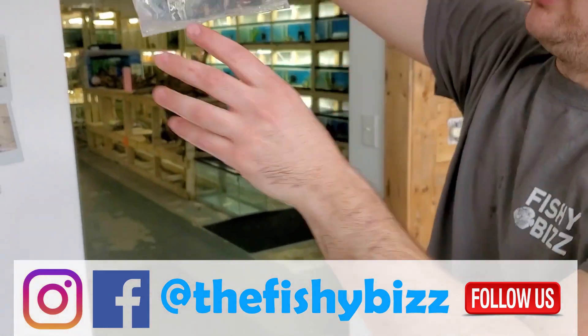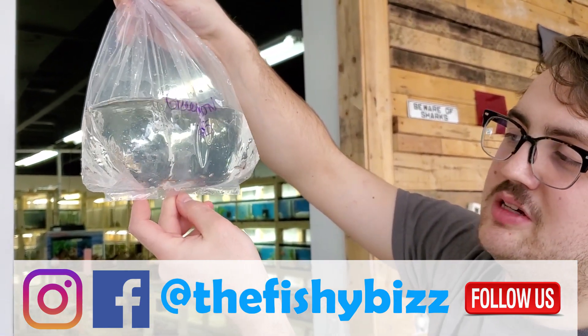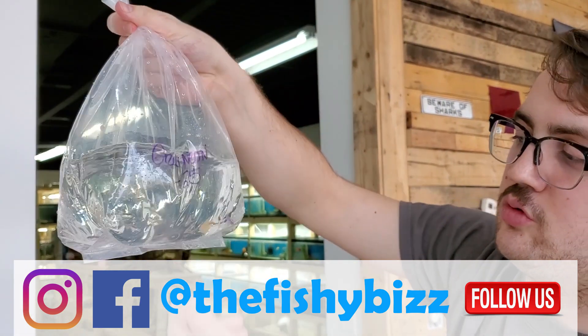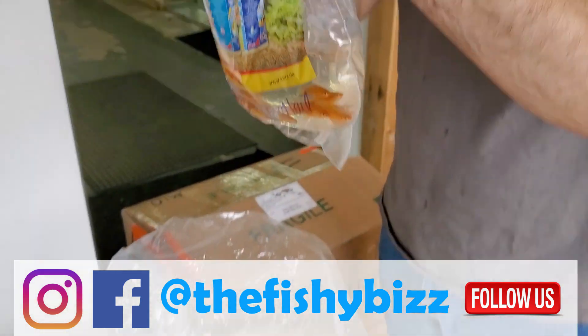Green neons — I didn't realize how much of a demand there was for green neons until I got them two weeks ago and they just keep selling out, so I keep getting more. They're just a really cool nano fish with kind of a green tint to them. They don't have the red that your typical neon has.